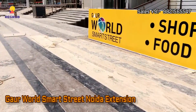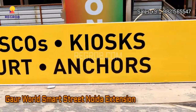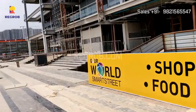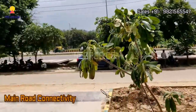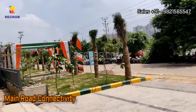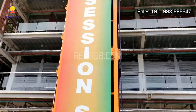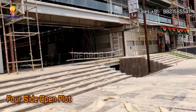Hi viewers, so in this video we are at Gaur World Smart Street. It's a commercial project located in Noida Extension. We are at the project site and here you can take the view of road connectivity. It's a four side open plot.